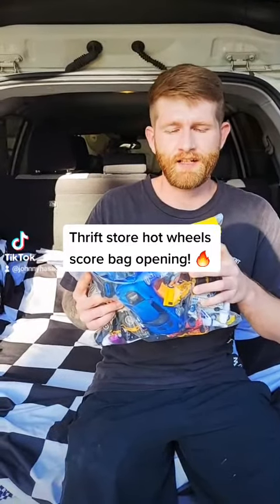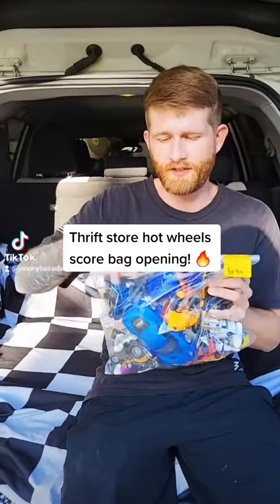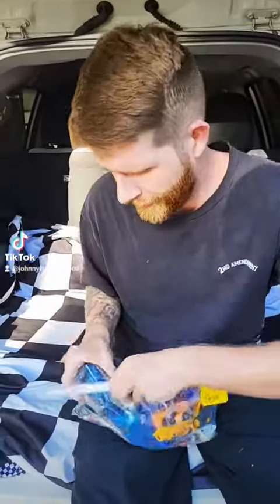So I got this bag earlier at the Goodwill for $6.99. I wanted to open it in front of you guys so you know I didn't put anything in it. So let's go ahead and crack it open.